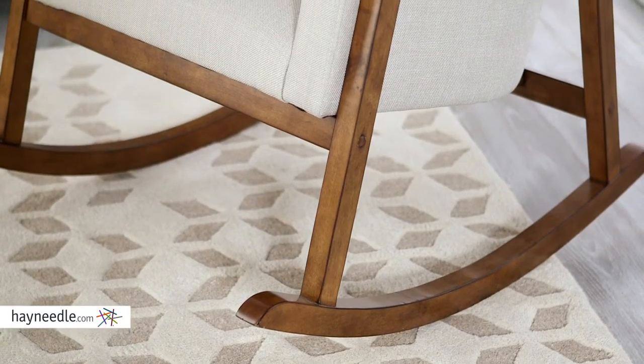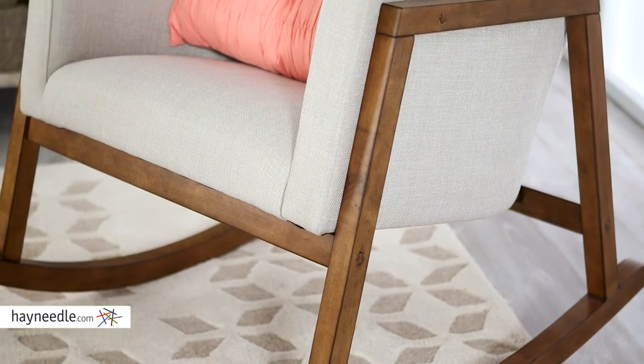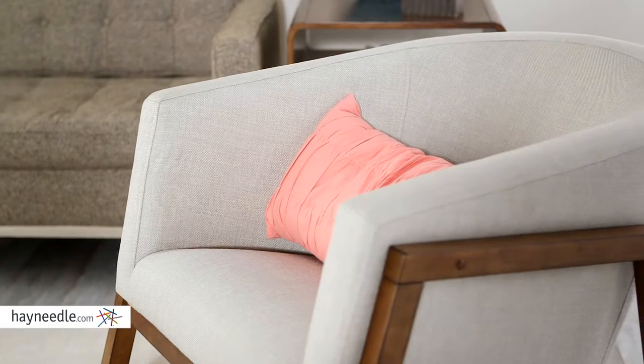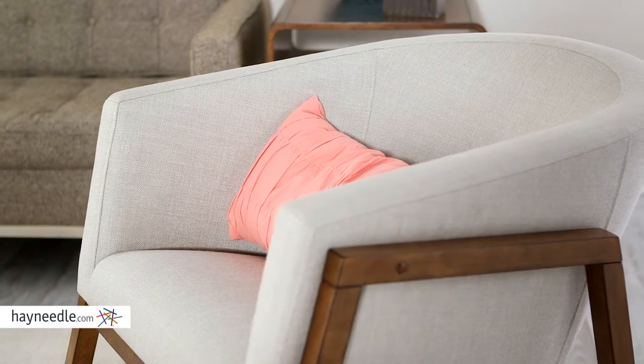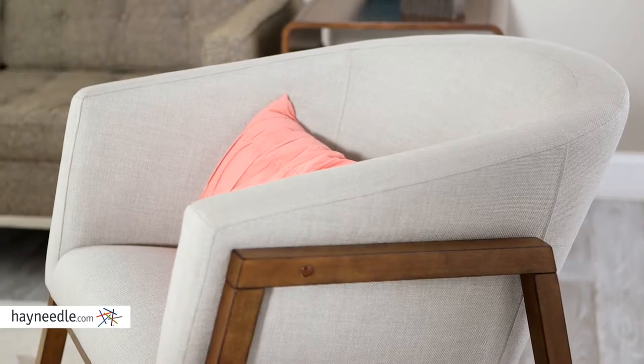This contemporary chair's base and legs are made from a sturdy birch wood in a light walnut finish. It's then expertly upholstered in an accented cream color that's 100% polyester fabric. The high back and arms surround you for ultimate ergonomic comfort, and the plush seat and seat back padding make it that much more comfortable.